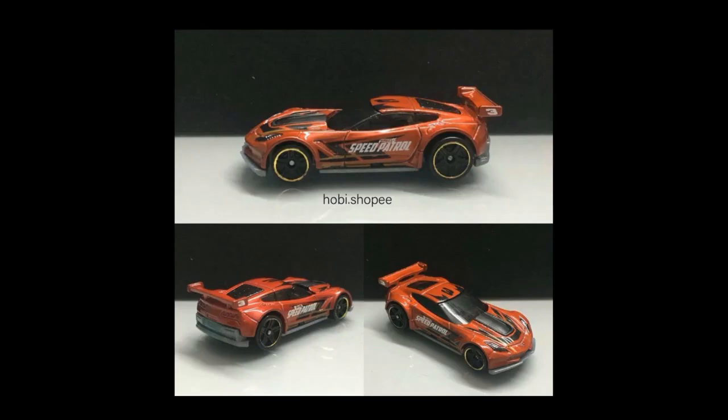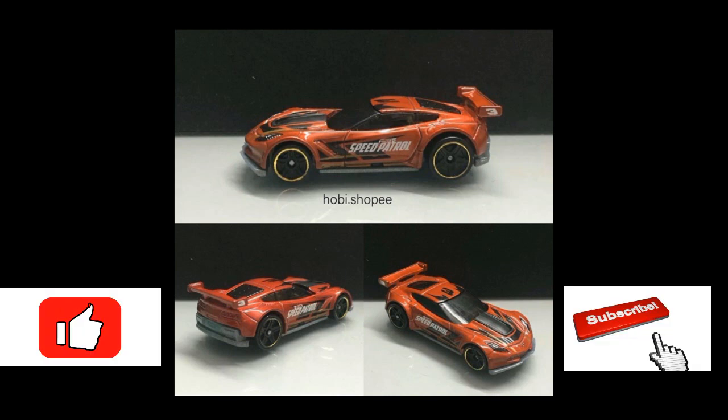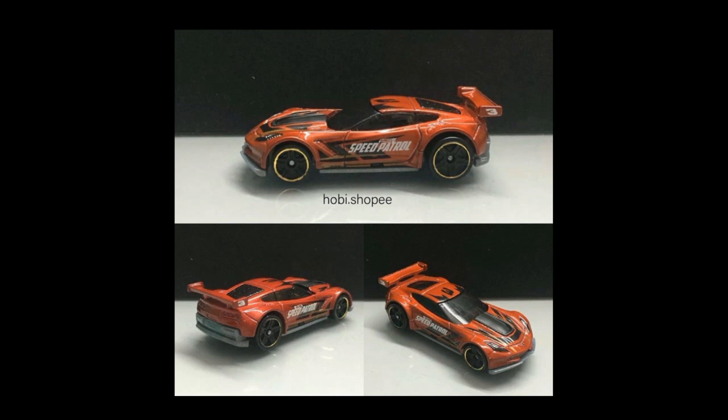Hello my friends, welcome back again to the Daily Dose. In today's video we've got some news and updates from Hot Wheels, Majorette, and a lot more, so kindly stay tuned and watch the remaining part of the video to find out what beautiful cars are coming soon. Before we proceed, I'd like to remind everyone to stay home and be safe.